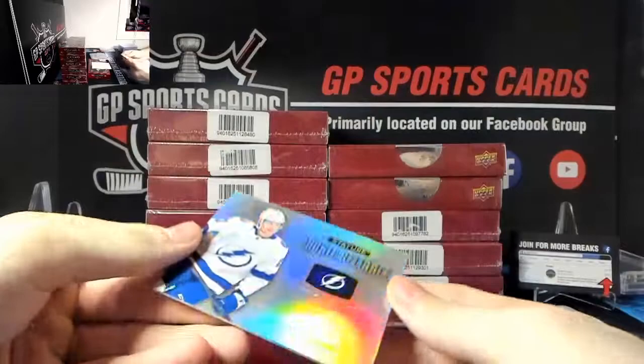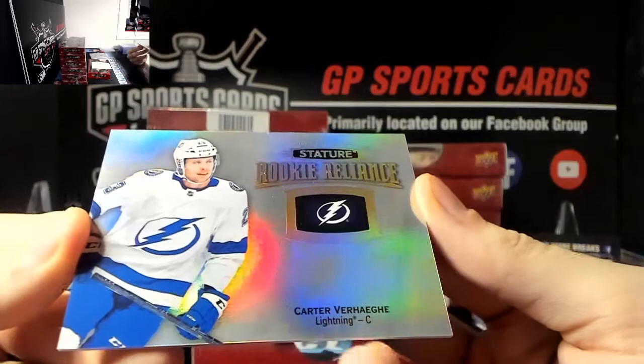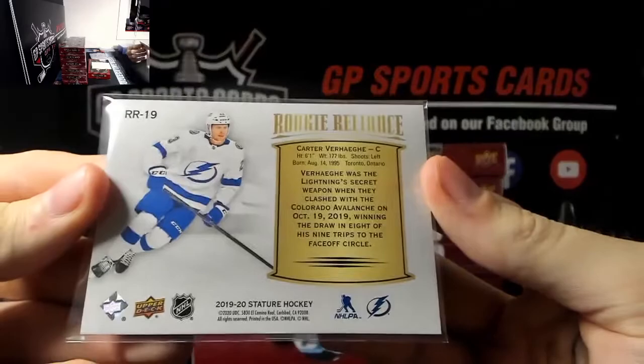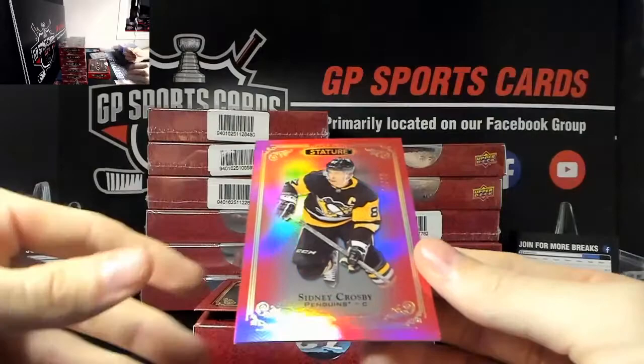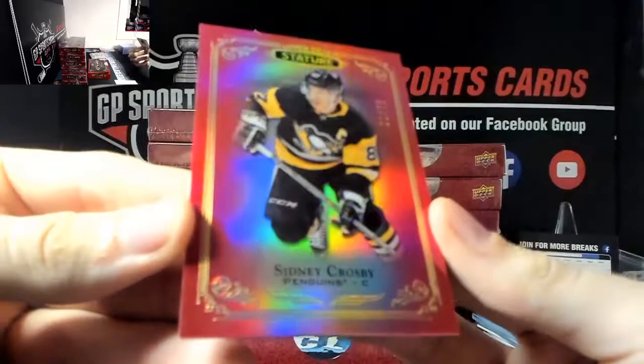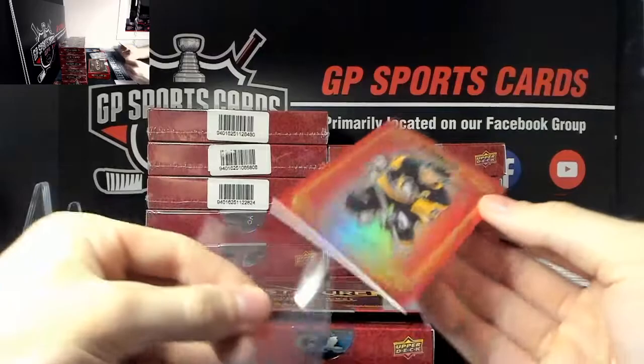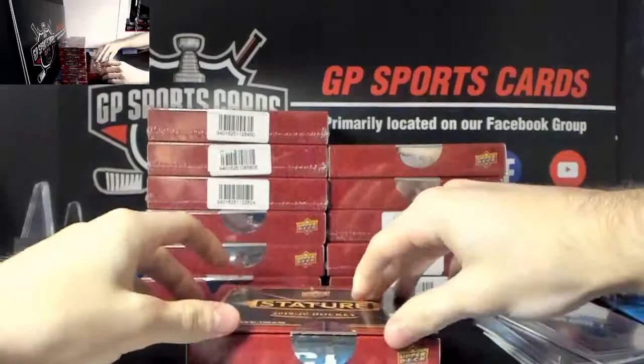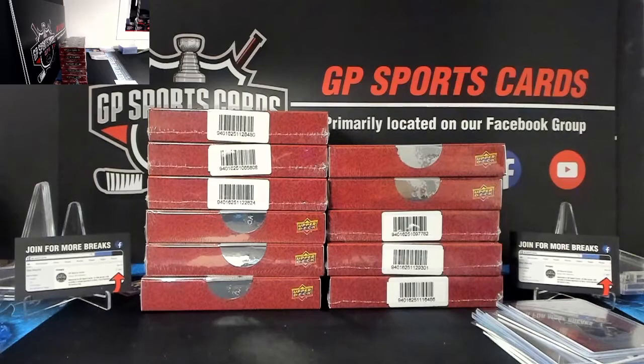I think once a player hits his sixth or seventh team it gets fun when he gets traded. We've got Carter Verhegu for the Tampa Bay Lightning, Carter Verhegu rookie, not numbered. And our final card of the box - wow, very nice - Sidney Crosby out of 75, red prism, very very nice. Whoever has Crosby, congratulations! That's a killer box number one starting off hot.